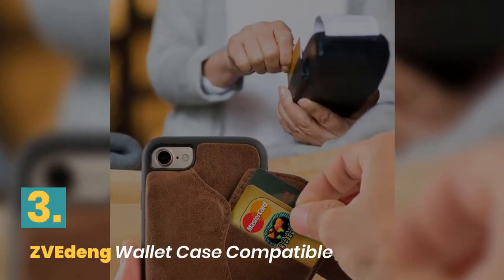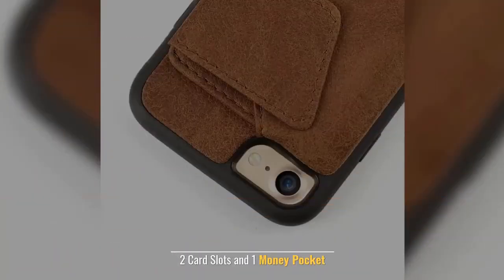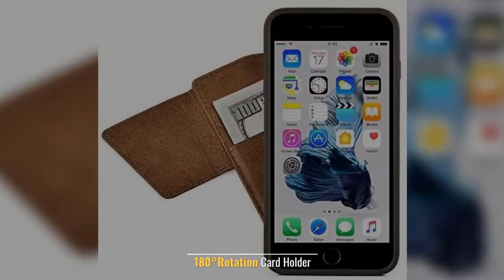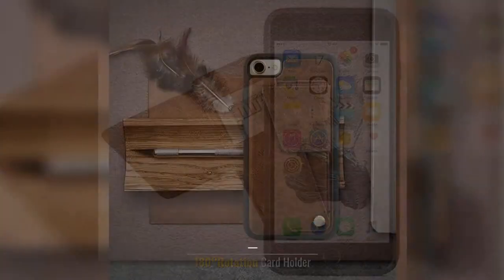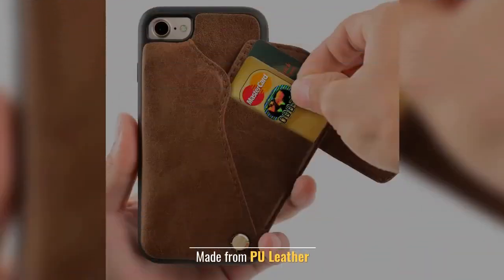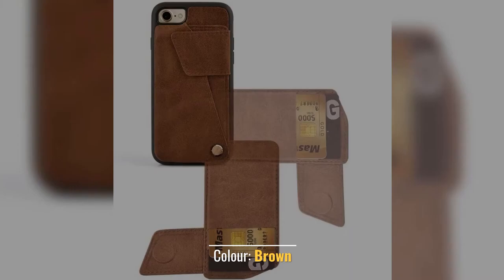Number 3: Zevia Deng Wallet Case Compatible. 2 card slots and 1 money pocket. 180 degrees rotation card holder. Secure magnetic closure. Made from pool leather. Color: brown.